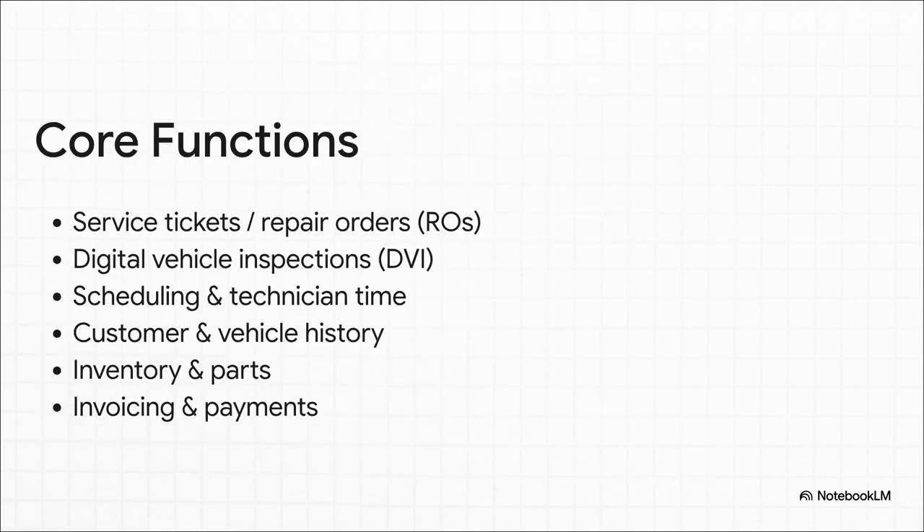The real magic isn't just that the software does all this stuff — the real power is that it does it all in one place. Your repair orders are talking to your inventory. Your inspections link right to your invoices. And your schedule is tied directly to your payments. It's that seamless flow that just wipes out errors and can save you hours every single day.